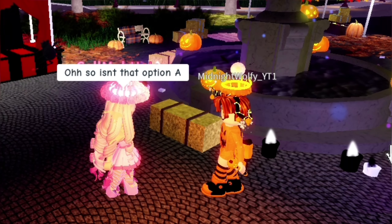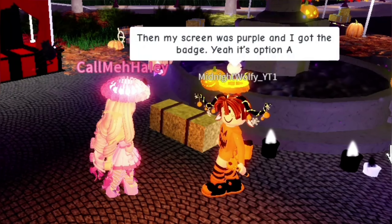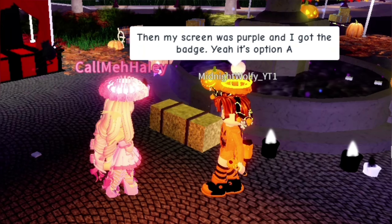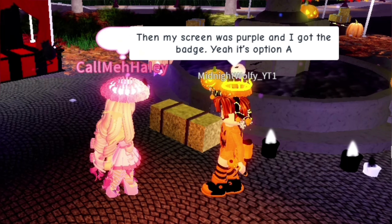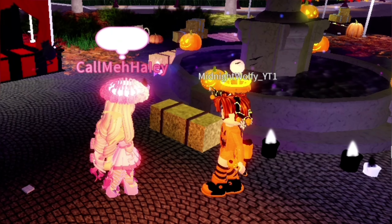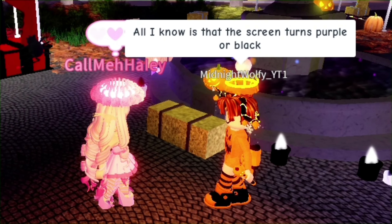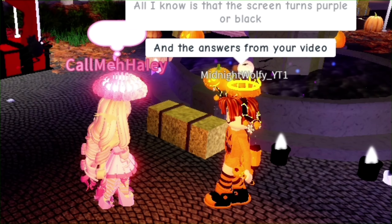So that's option A confirmed. Their screen turned purple and they got the badge. If you go to the fountain, put in the answer, and nothing happens, you didn't get the halo. They said the screen turns purple or black — so if the screen flashes a dark color, that's how you know you won it.